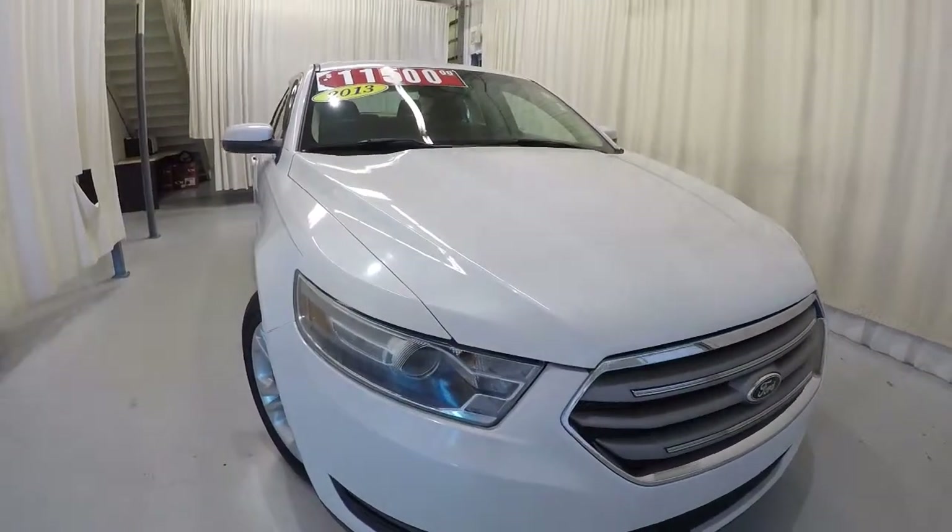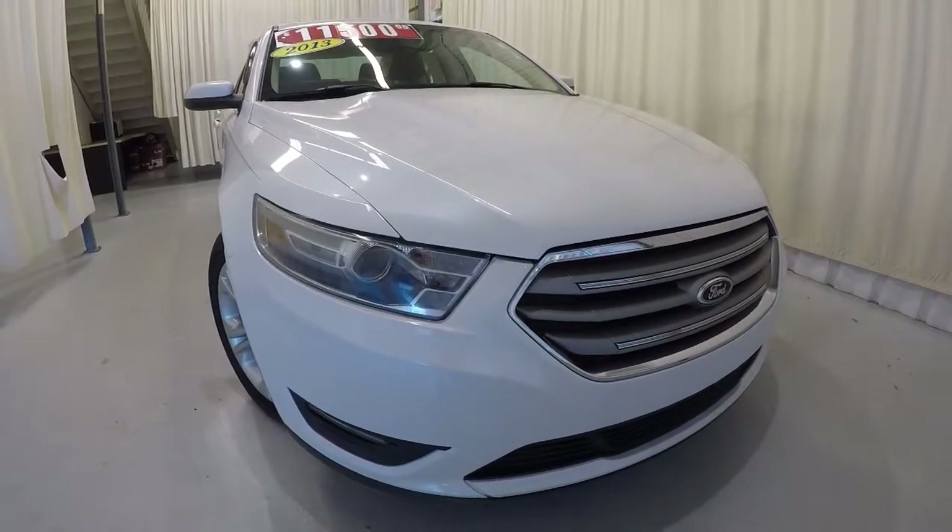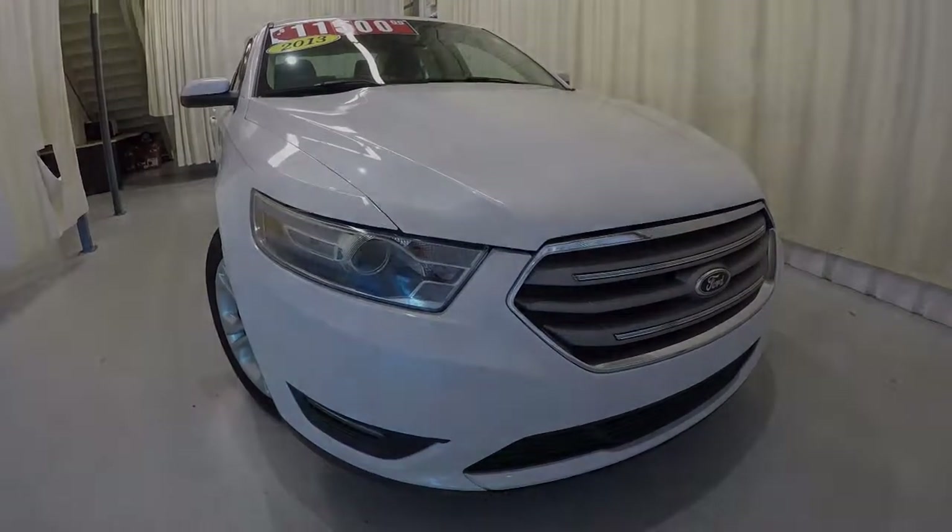Once again, it's a 2013 Ford Taurus SEL with 59,000 miles on it. They do have it marked down to $11,500. Come on down, check it out, take a test drive. Thanks for watching the video — we'll see you next time.